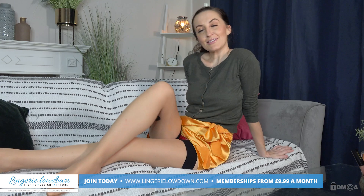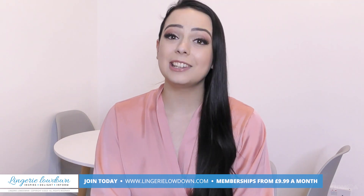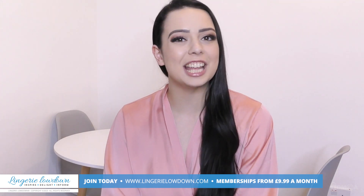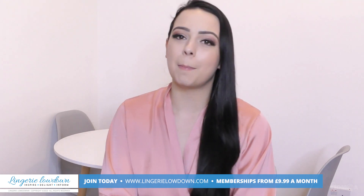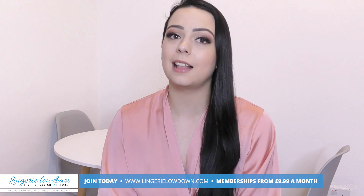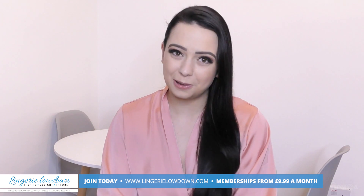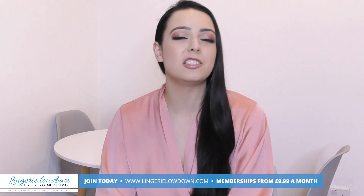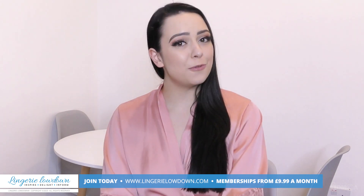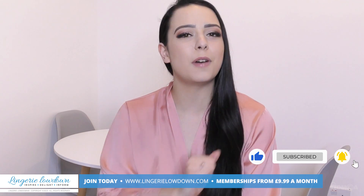Thank you so much for watching. I'll be back again soon with another brand spanking new review. We hope you enjoyed that fabulous preview. We have over 7,000 full-length reviews over on our website, lingerielowdown.com. If you'd like to become a member, just head on over to lingerielowdown.com/join and you can sign up for as little as £9.99 a month. You'll be getting access to over 7,000 full-length lingerie reviews. You'll be able to comment, interact — and trust me, it is just fabulous. We can't wait to see you there and don't forget to subscribe to our channel. Just hit the subscribe button and you'll see all of our updates. See you soon.